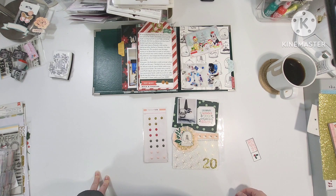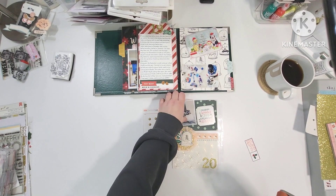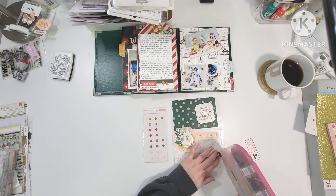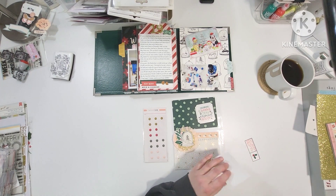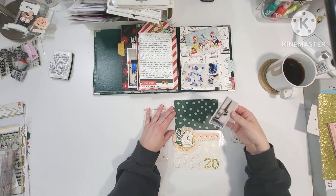I will put you on fast forward while I get embellishing. I didn't actually end up putting you on fast forward at all. I am just assembling the pieces of this page in real time so I mounted that picture just on a piece of copy paper.